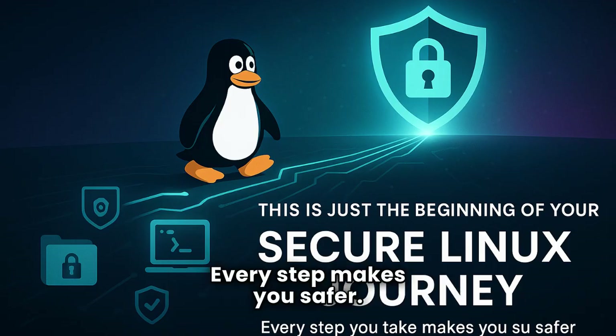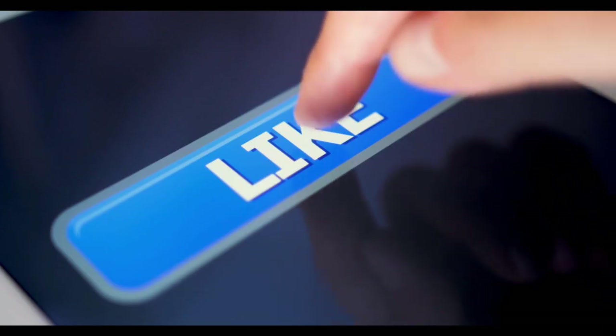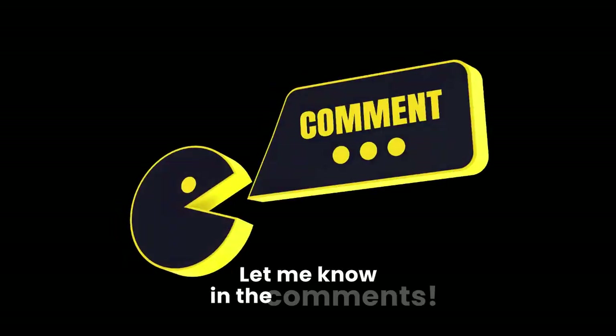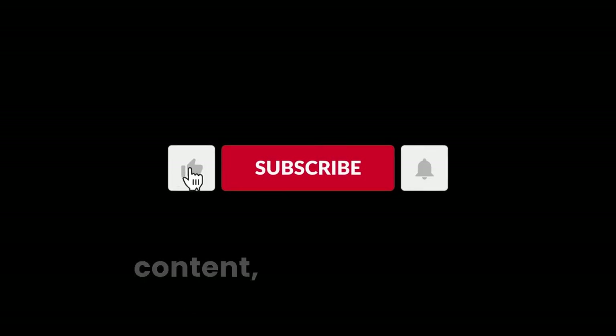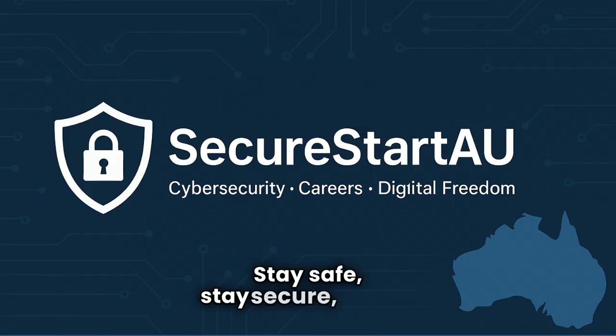This is just the beginning of your secure Linux journey — every step makes you safer. If this video helped you, hit that like button. What's your go-to Linux security tip? Let me know in the comments. For more actionable cybersecurity and Linux content, subscribe and turn on notifications. Stay safe, stay secure, and I'll catch you in the next video.